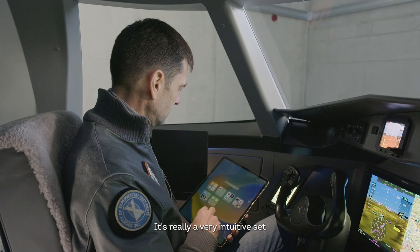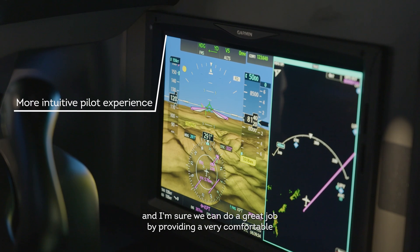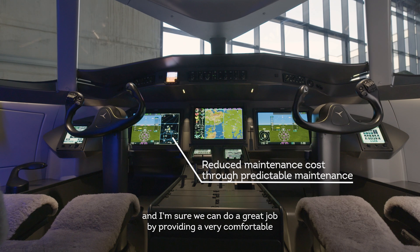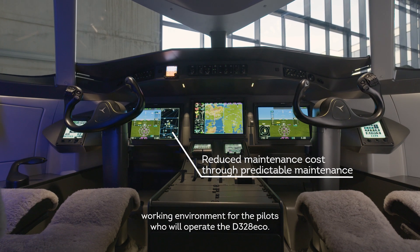It's really a very intuitive setup, and I'm sure we can do a great job by providing a very comfortable working environment for the pilots who will operate the 328 ECHO.